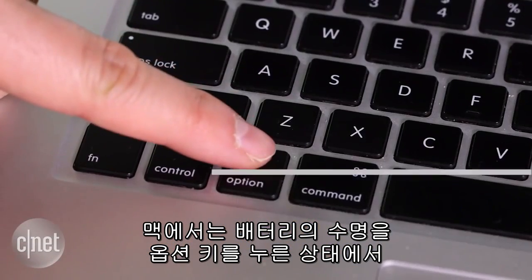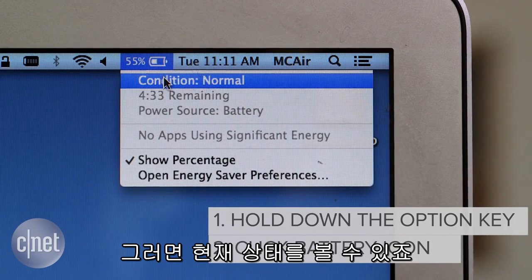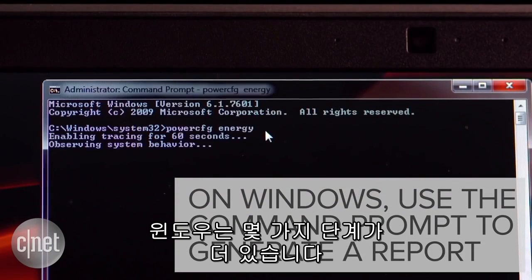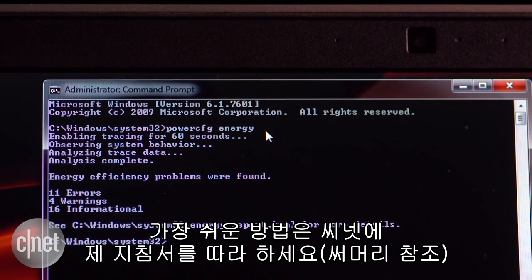On a Mac, check the health of your battery by holding down the Option key and then clicking the battery icon. You'll see what the condition is here. On Windows, it takes a few extra steps. You'll need to create a battery report using the command prompt. The easiest way to do that is to follow my tutorial on CNET.